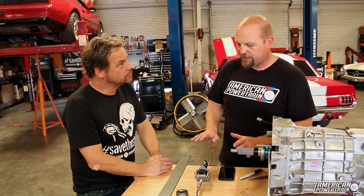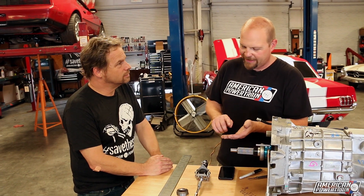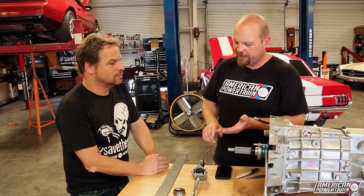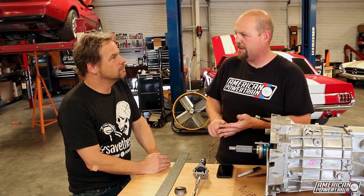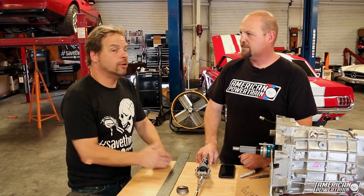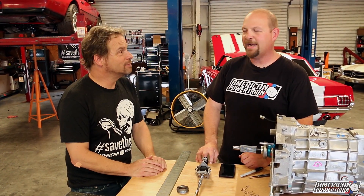All of this is laid out in your instructions. The kit comes with every fitting, line, reservoir — all the pieces you need to put it together and go drive your car. Whether you have a three-speed, four-speed, five-speed, or six-speed, all the popular manual transmissions are covered. And now you've got a video to tell people about it too. Exactly — that's awesome.